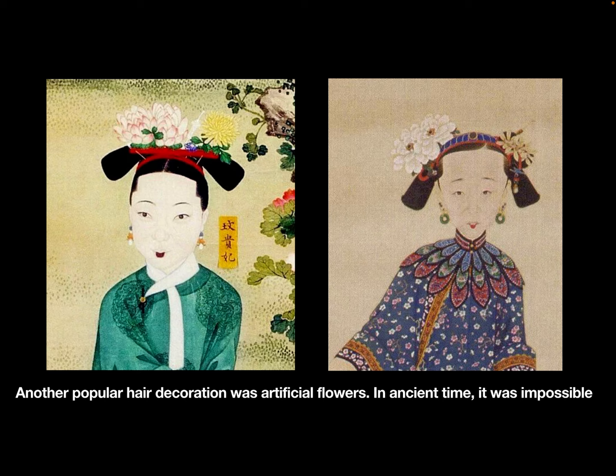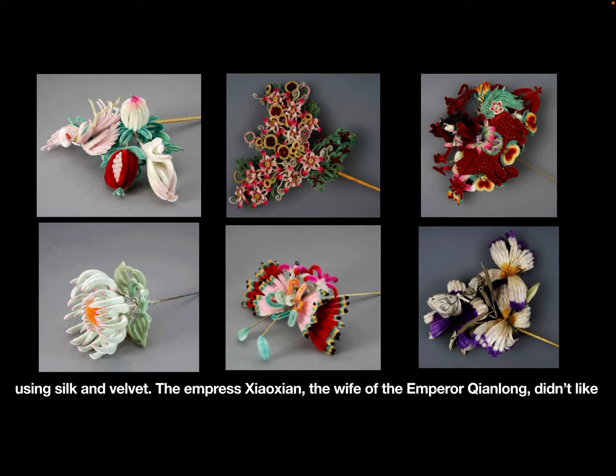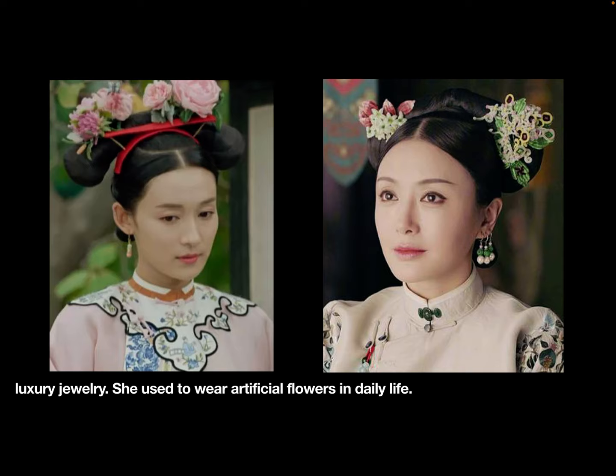Another popular hair decoration was artificial flowers. In ancient times, it was impossible to get fresh flowers during the whole year, so the royal craftsmen made delicate flowers using silk and velvet. The Empress Xiao Xian, the wife of Emperor Qianlong, didn't like luxury jewelry and used to wear artificial flowers in daily life.